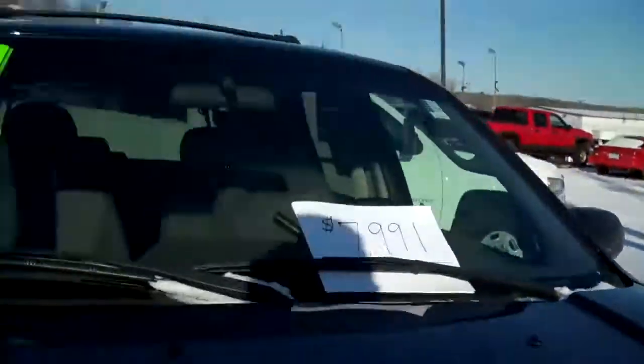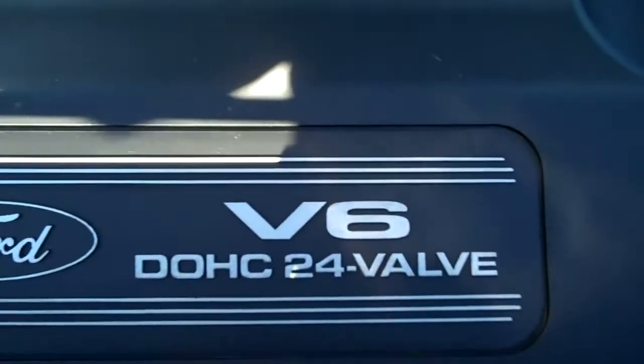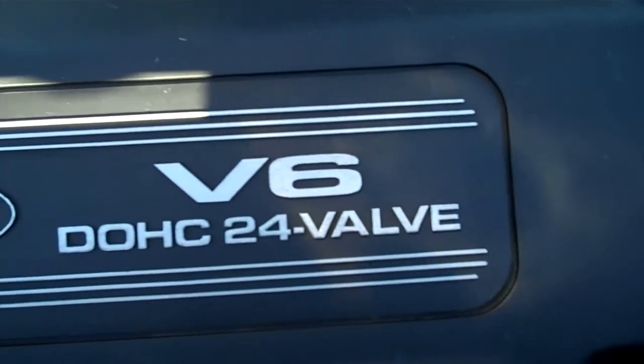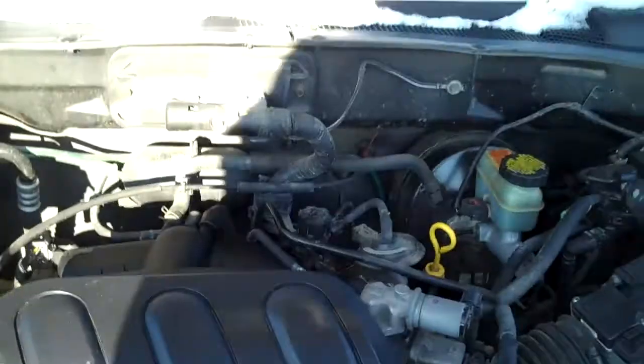V6 — let's go into the hood here real quick. These Ford Escapes have great engines. This has a V6 double overhead cam, 24-valve engine. Again, it's a 4x4. Listen to the engine run. Sounds great.